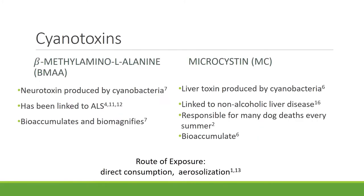The cyanotoxins I focused on during the study were BMAA and MC. BMAA is a neurotoxin produced by cyanobacteria, and it's been linked to ALS and other neurodegenerative diseases. MC is the liver toxin produced by cyanobacteria, which has been linked to non-alcoholic liver disease. We're exposed to these cyanotoxins through direct consumption — drinking water or eating fish — but also through aerosolization.